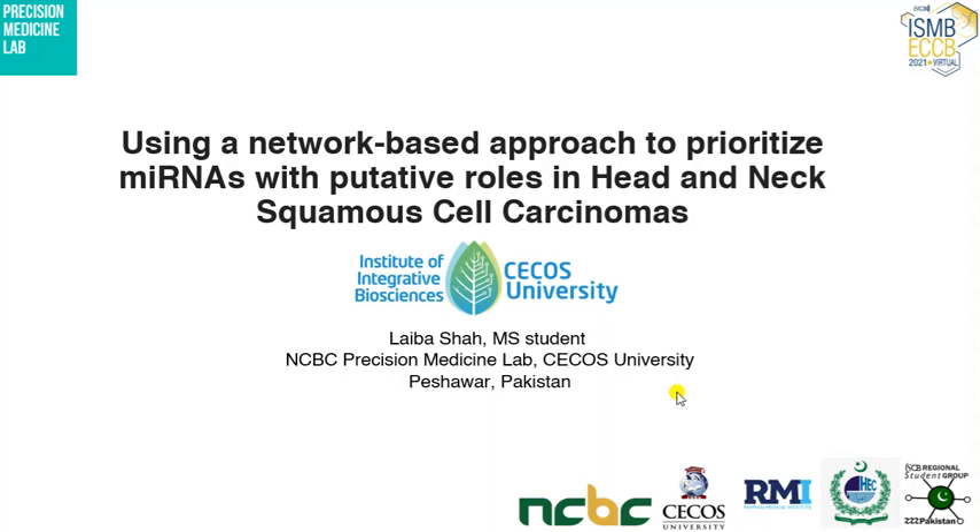Hello and Assalamu Alaikum everyone. This is Laiva Shah, master's student from NCBC Precision Medicine Lab of Sikors University, Peshawar, Pakistan. My topic to present today is using a network-based approach to prioritize microRNAs with putative roles in head and neck squamous cell carcinoma.